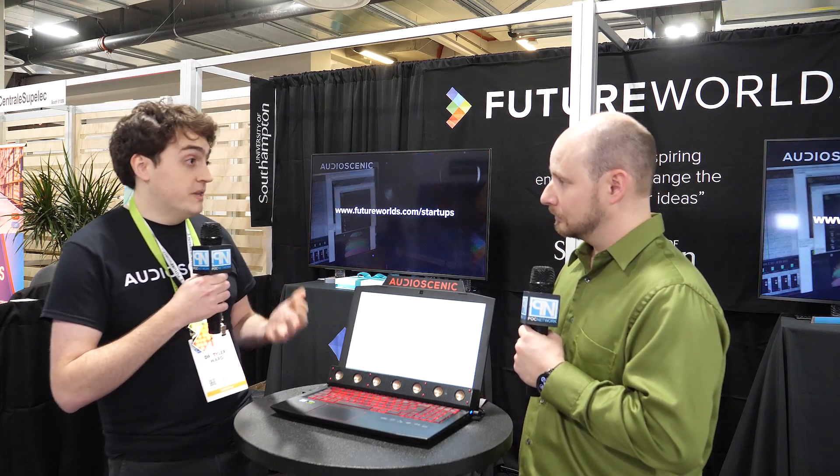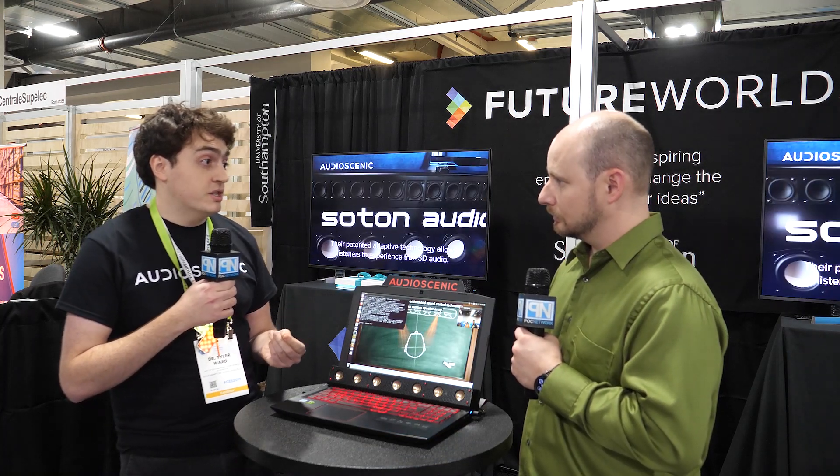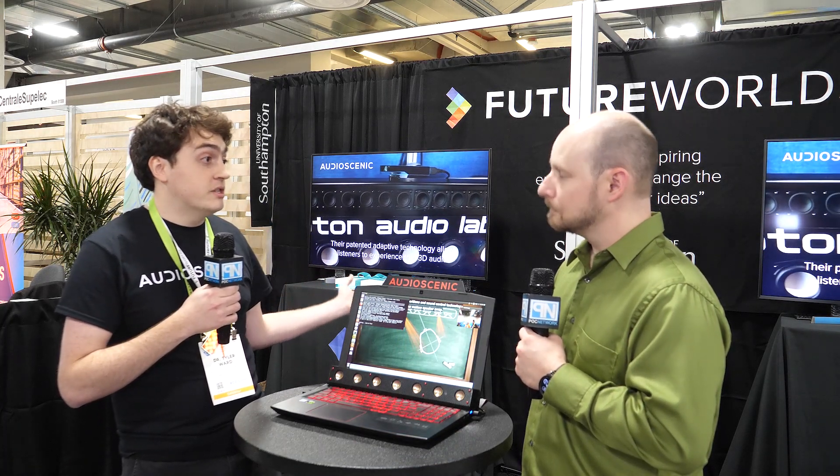So this is good for movies, video games, and all sorts of applications? Yeah, we've got a video game application, and we have larger versions we use for home theater applications. We also use it in other areas such as driver awareness, so you can hear sounds behind you if there's an alert you need to know.